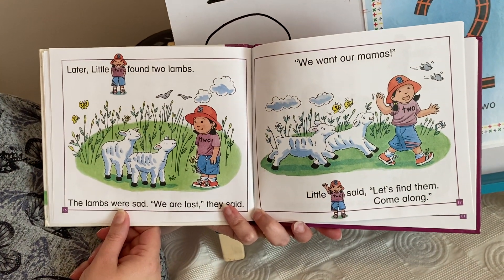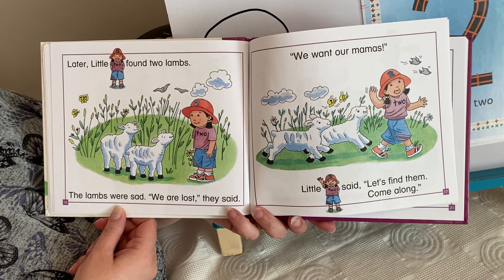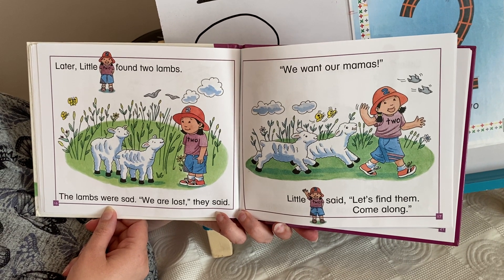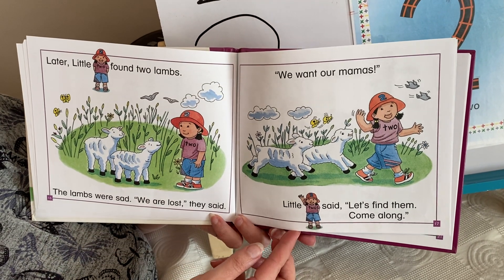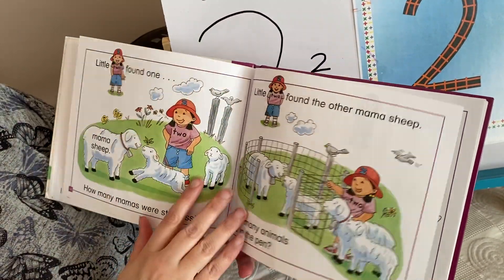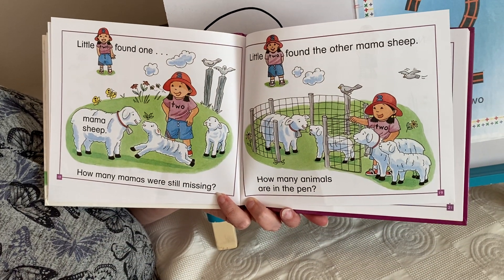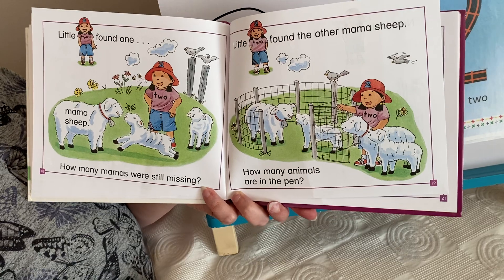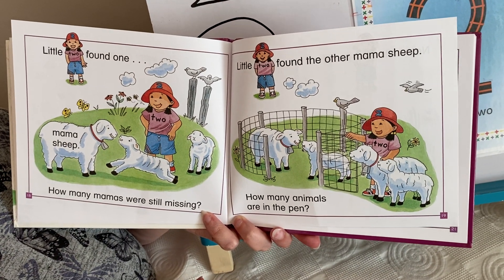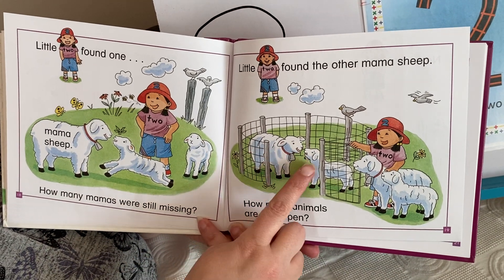Later, little two found two lambs. The lambs were sad. "We're lost," they said. "We want our mammas." Little two said, "Let's find them. Come along." Little two found one mamma's sheep. How many mamma's sheep were still missing? Little two found the other mamma's sheep. How many animals are in the pen? One, two.